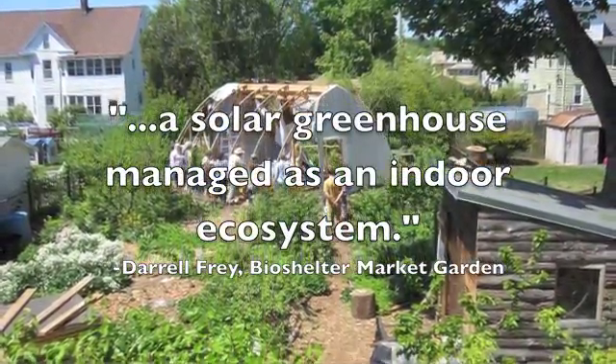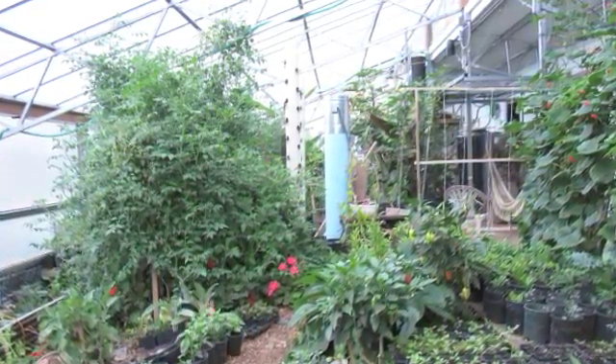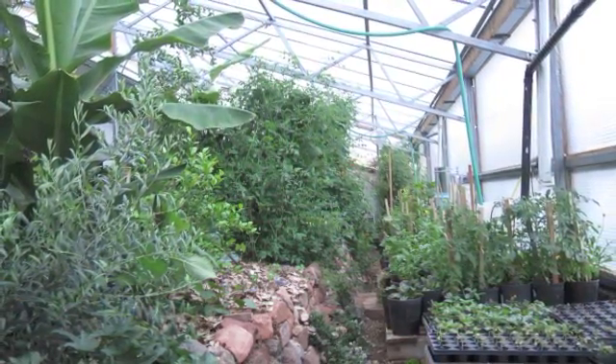A bio-shelter is a solar greenhouse managed as an indoor ecosystem. I've seen lots of them around the country and I love every single one.